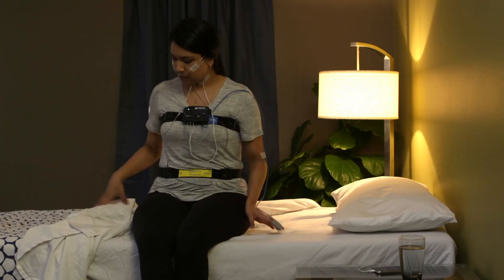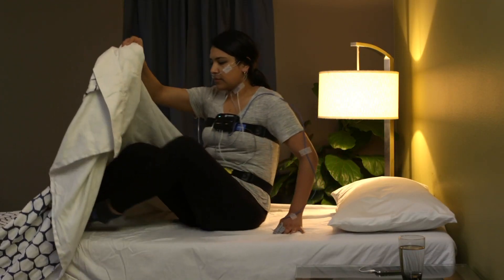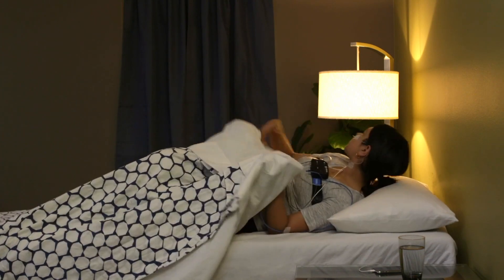Built-in rechargeable batteries reduce the cost of battery replacement and enable recording of up to 24 hours of data for up to three nights on a single charge.